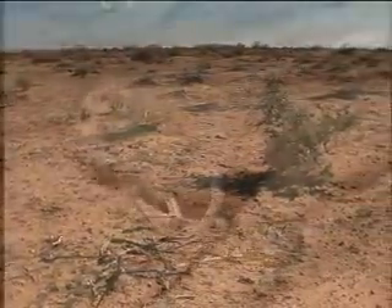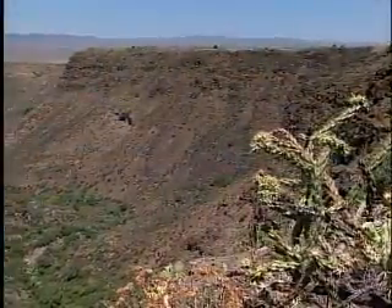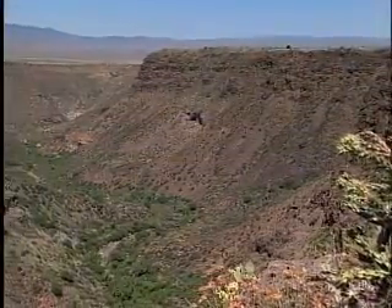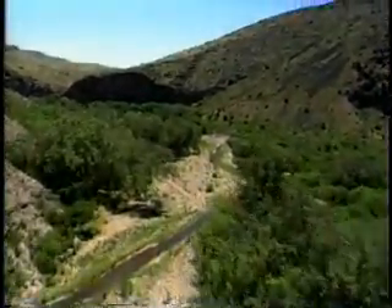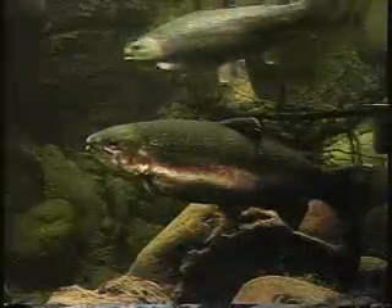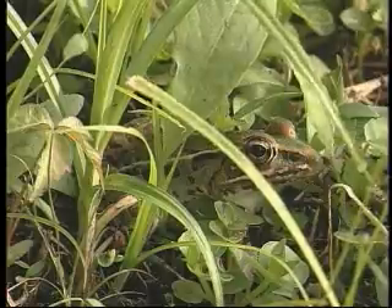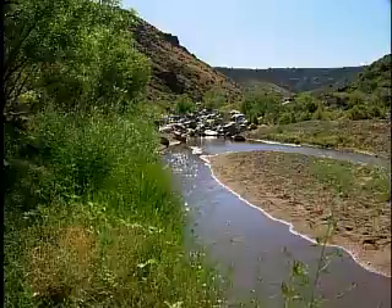The desert is a place of extreme heat, limited shelter, and lack of water. Yet in the midst of this harsh country, desert rivers flow freely and support an amazing diversity of life. Streamside lands support over 70% of all threatened birds, mammals, fish, reptiles, and amphibians. These valuable streamside habitats are called riparian areas.